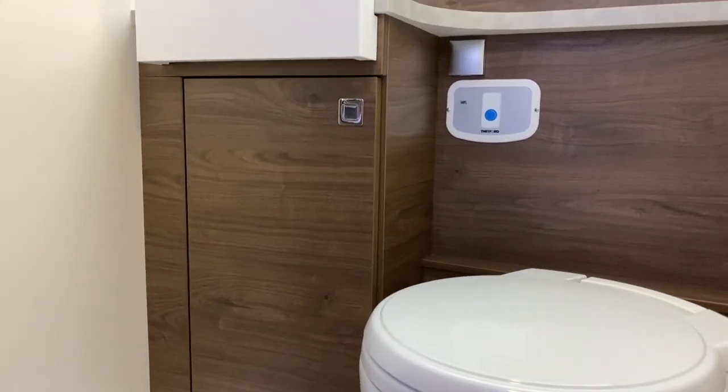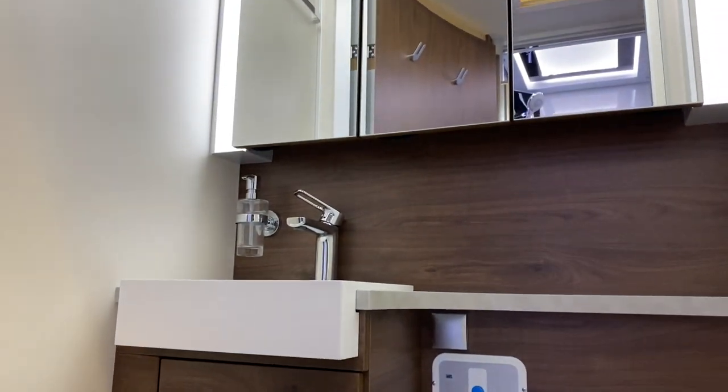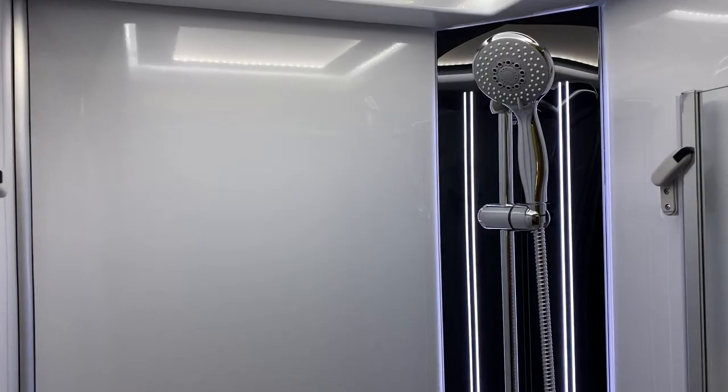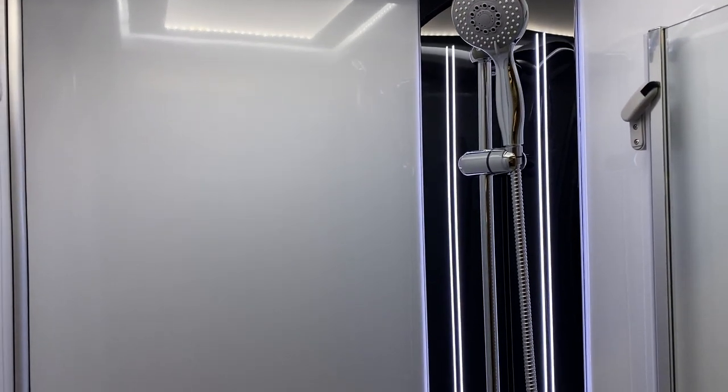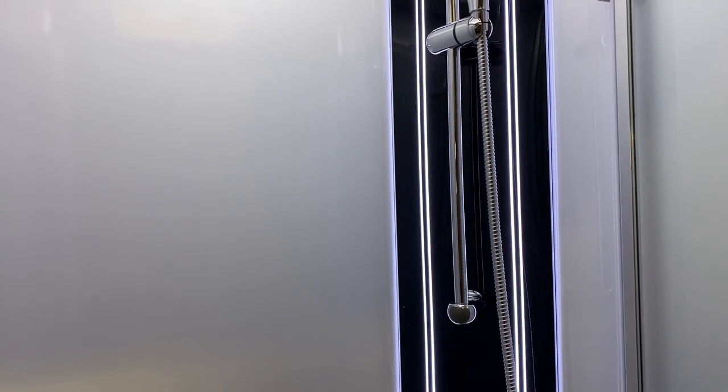Another feature of the Francia i740 is a very spacious washroom and shower. With all of the normal premium Francia feel to it, the shower benefits from a glass shower door along with chrome taps and very nice LED lighting above.